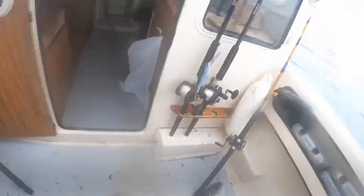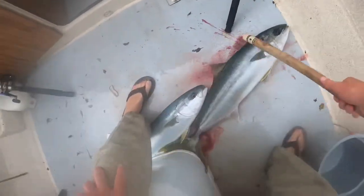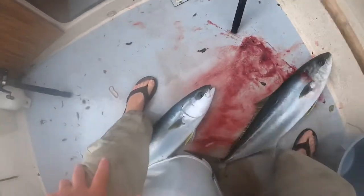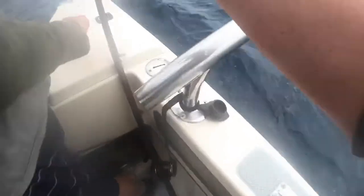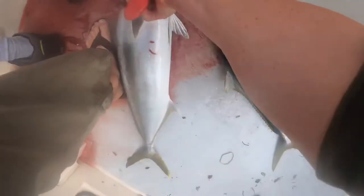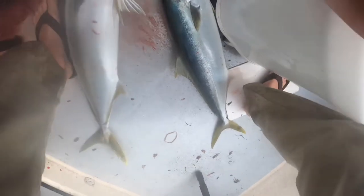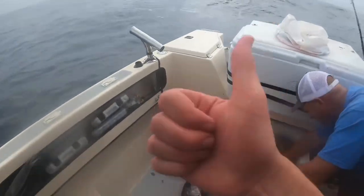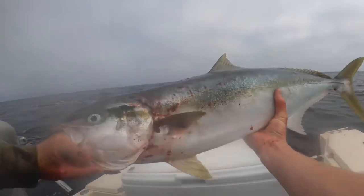I had one of those ring circle hooks. Let's go, this one's mine. Oh my gosh, I flopped on the deck. There's mine. Beast.